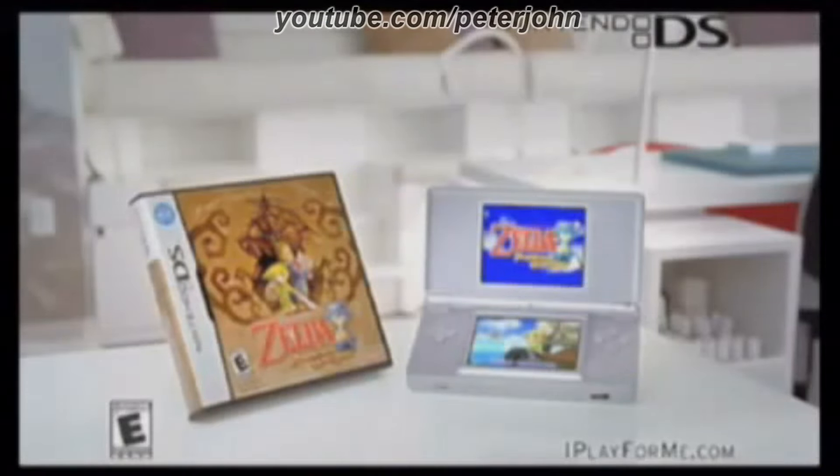The Legend of Zelda: Phantom Hourglass. Only for Nintendo DS. Rated E for everyone.